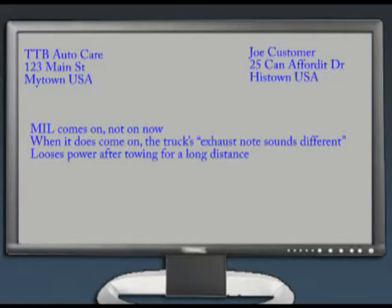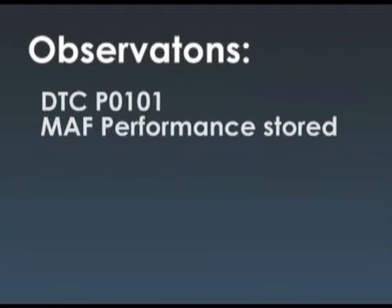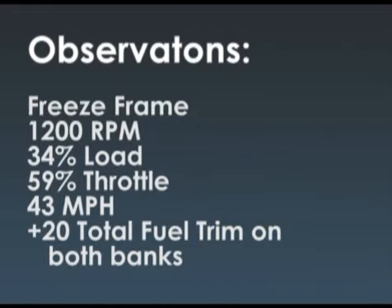The customer complaint is the check engine light comes on when I pull a trailer for a long distance. It's not on right now, but when it does come on, the truck's exhaust note sounds different. We observe a DTC P0101 MAF performance, about 482 miles since the first time and 86 since the last time it set. The freeze frame shows 1200 RPM, 34% load, 59% throttle, 43 miles an hour, and most telling — plus 20 total fuel trim on both banks.